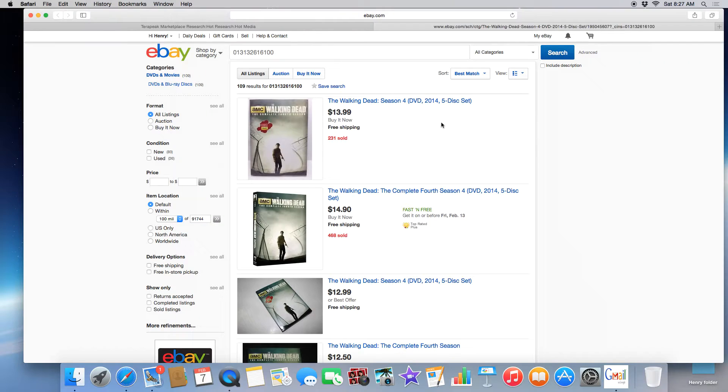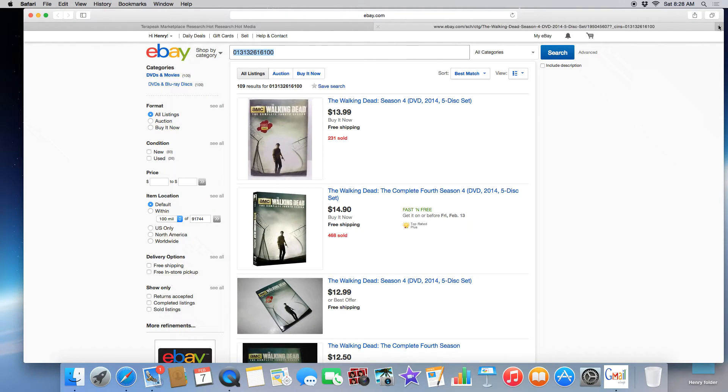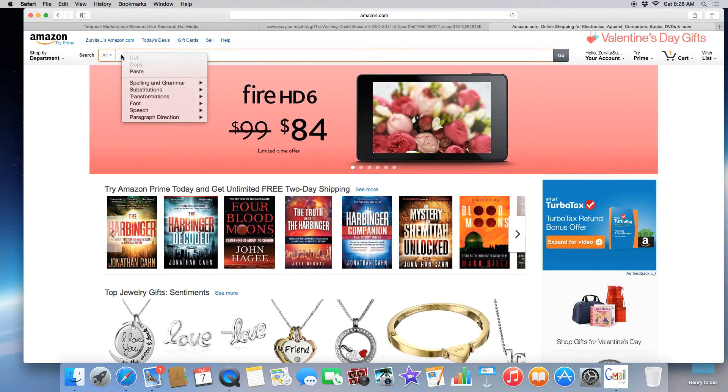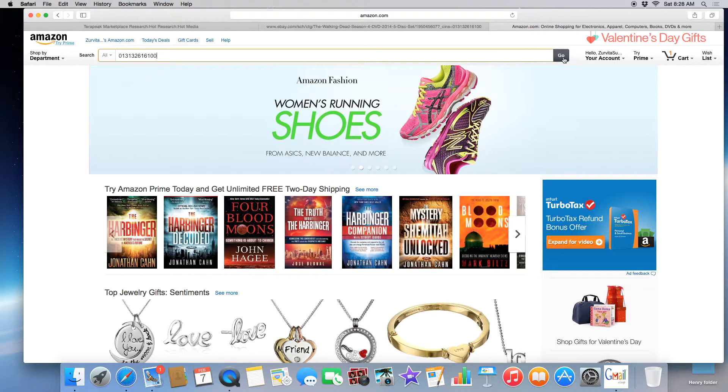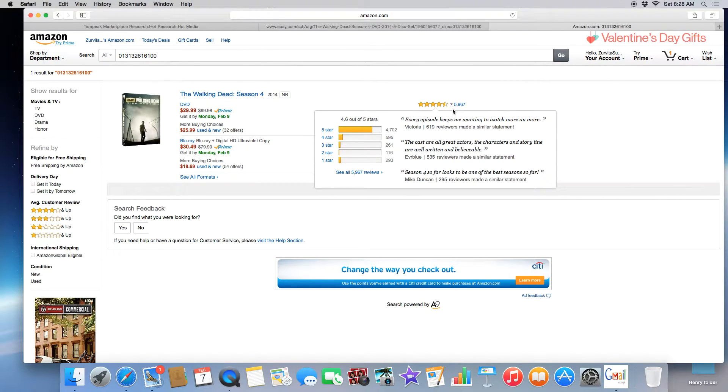Once you click the UPC code it tells you exactly what it is — this is The Walking Dead Season 4, 5-disc set. 231 sold, 30 of them sold at $13.99 and $14.90 right here. So we're going to copy this UPC code and go to Amazon. Pay attention to the price: $13.99 and $14.90 — that's what we know we can get it for on eBay. Now we go to Amazon and paste that UPC code in the search field to see what comes up.